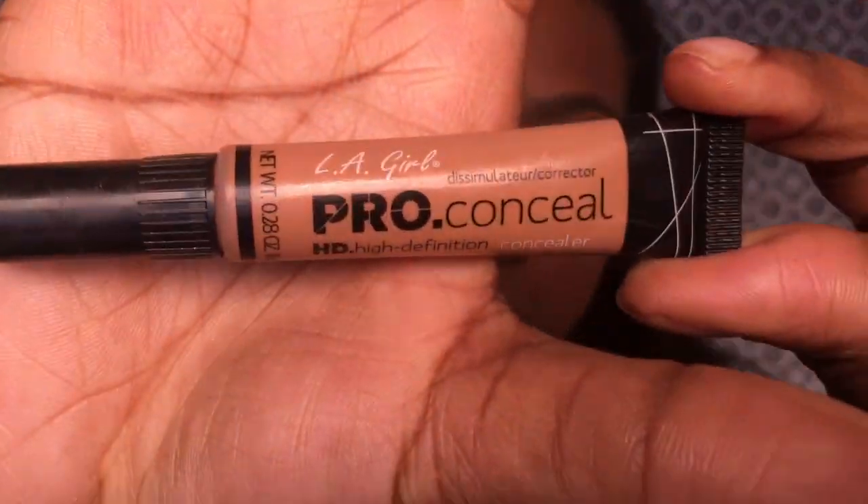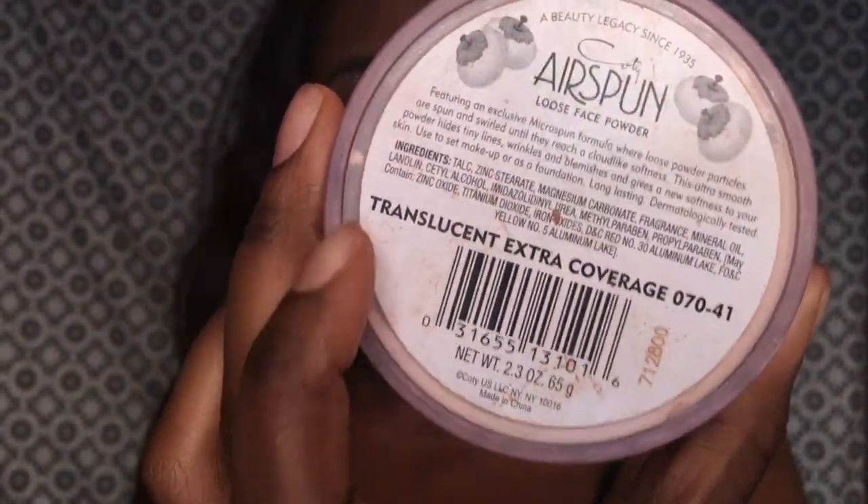My camera stopped recording, so we're just going to keep going. I just finished my foundation and I'm starting everything else. Going back with the L'Oreal Concealer under my eyes as a highlight, and mixing in the LA Girl Pro Concealer in Almond. Using a damp beauty blender, I blend those two concealers out — it's really important that your beauty blender is damp because it helps it blend better. Then I'm going back with the Cody Airspun Powder to set the under-eye concealer.